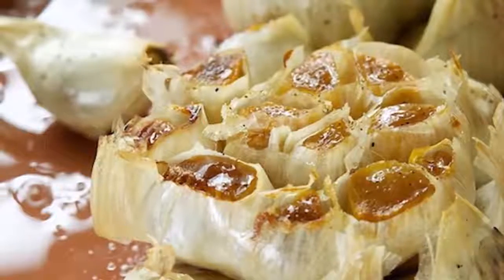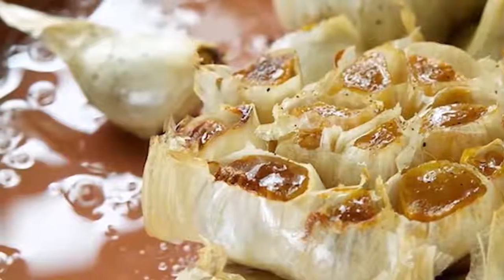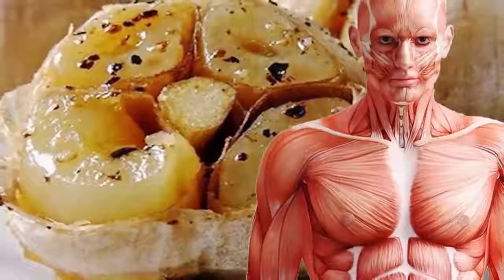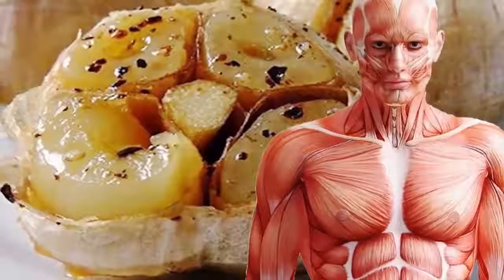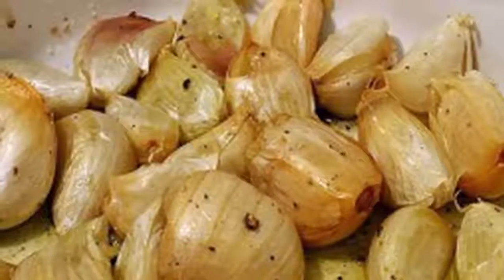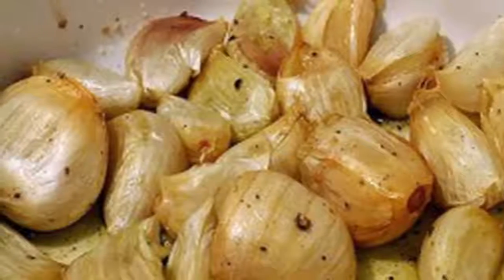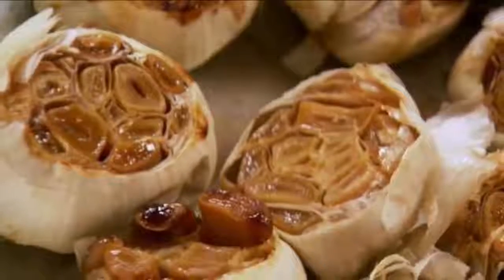4. Increases the body's natural defenses and enhances the immune system. 5. In the purification process, garlic helps remove heavy metals from your body. 6. Helps improve bone health. 7. Garlic helps eliminate fatigue because of its high nutrient content.